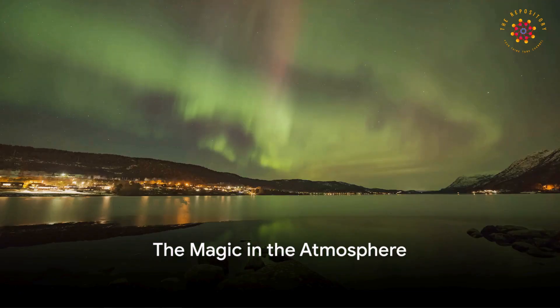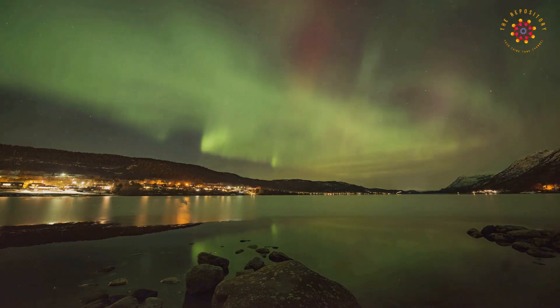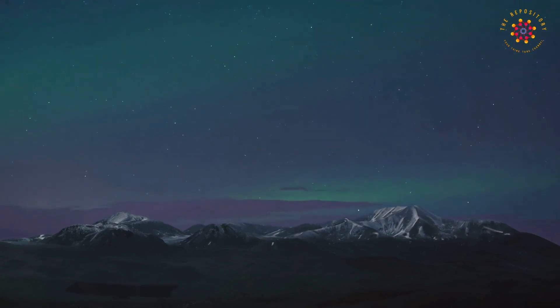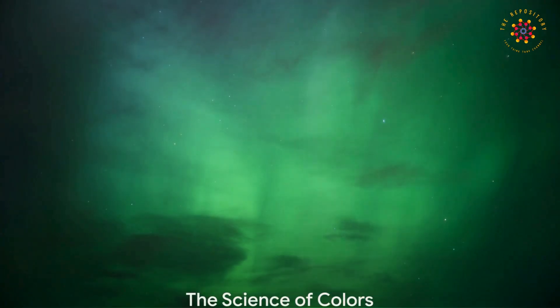Here's where the real magic happens. As these particles whiz through our atmosphere, they bump into gases like oxygen and nitrogen. This collision excites these gases, making them glow and creating the dazzling light show we call the aurora borealis.